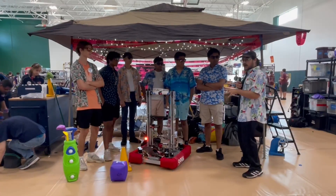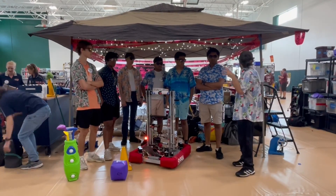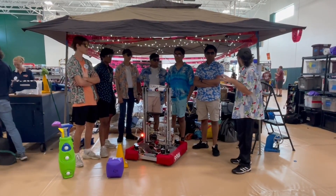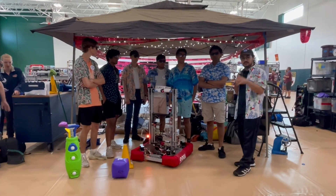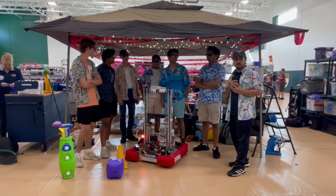We have Luke from Valor, Keon from Barbecue, Abhishek from Torque, Akarsh from Vector, as well as Kardec from Kryptonite. Really excited to go through them right here on Behind the Bumpers.